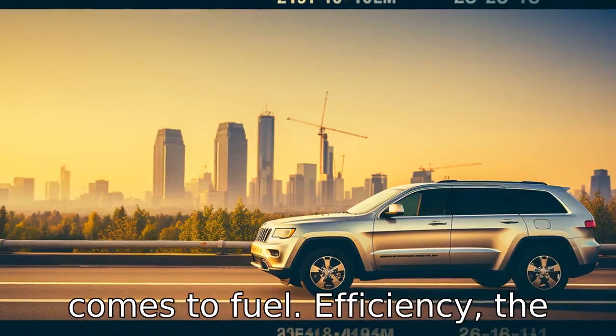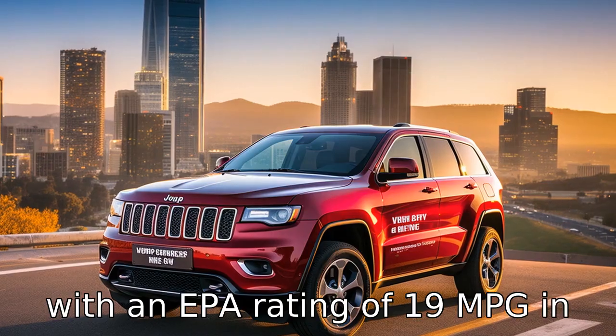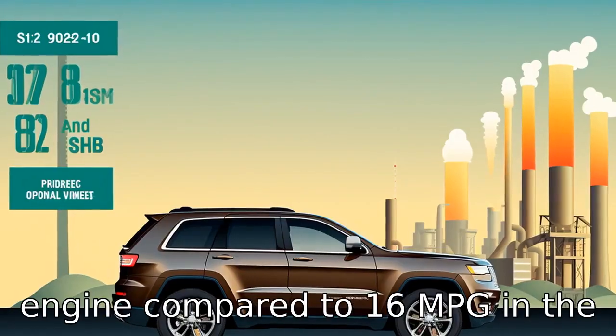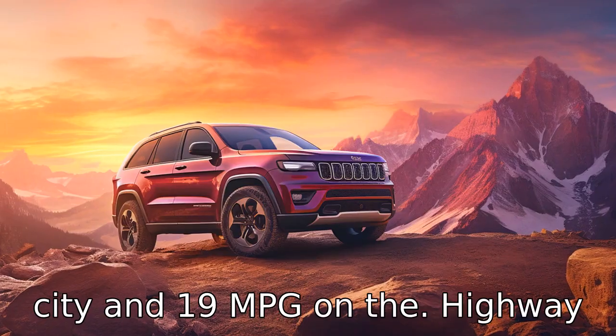Difference 3. When it comes to fuel efficiency, the Jeep Grand Cherokee has an edge with an EPA rating of 19 MPG in the city and 26 MPG on the highway for its base V6 engine, compared to 16 MPG in the city and 19 MPG on the highway for the 4Runner.